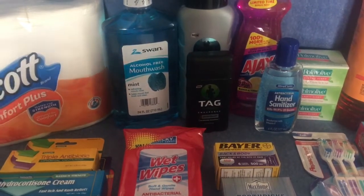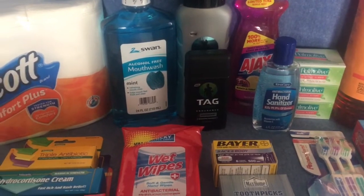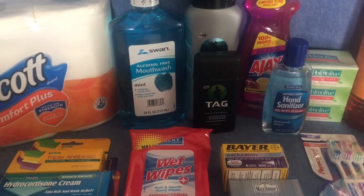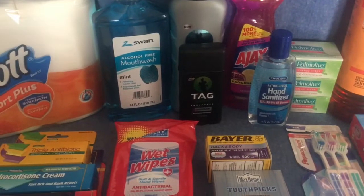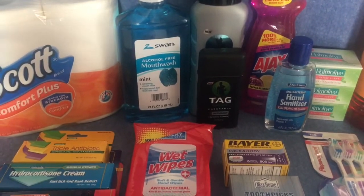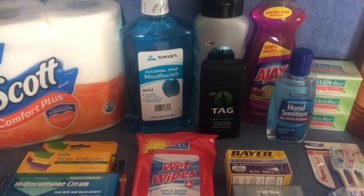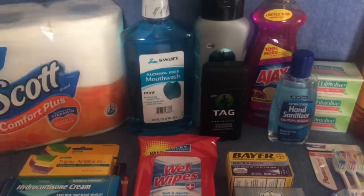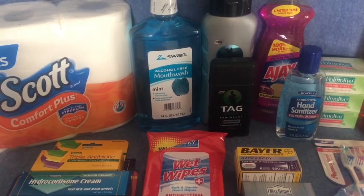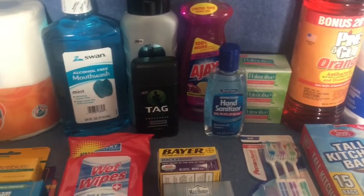Everybody knows Dollar Tree has gone up to a dollar twenty-five, and I absolutely refuse to shop in there. I haven't shopped there since it went up. I've been in there once just to do a comparison between Dollar Tree and Walmart, and I went in just to take a couple of pictures.